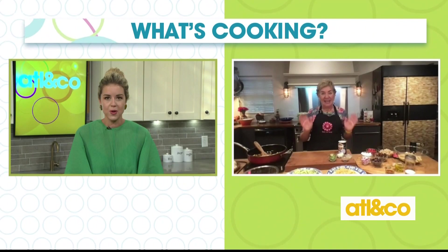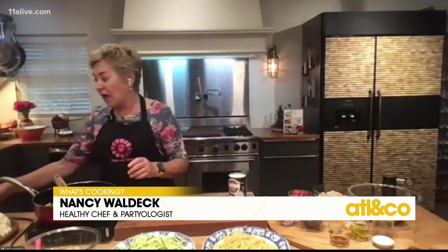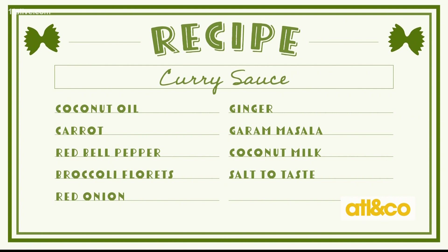So in my pan I have a couple of things that I've already sautéed down, and I sautéed in coconut oil today because this is a coconut curry. I also have some carrots, some red pepper that I julienned, some cauliflower — you can use broccoli too — and some red onion. I've already got those sautéed down. It took about five or six minutes in that coconut oil over medium-high heat.